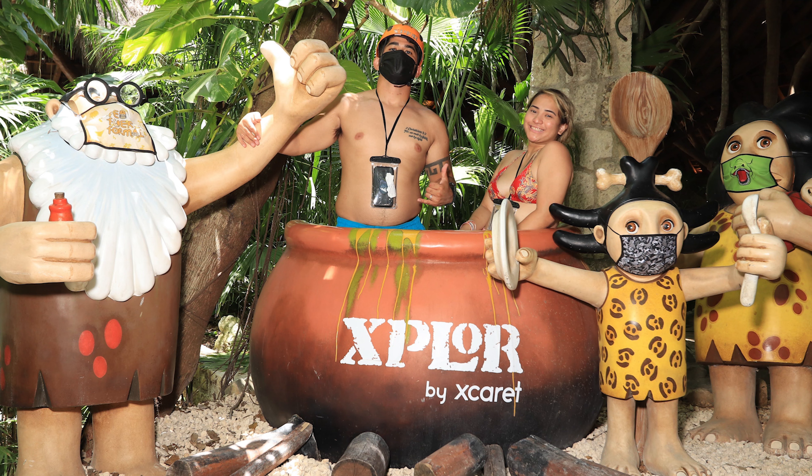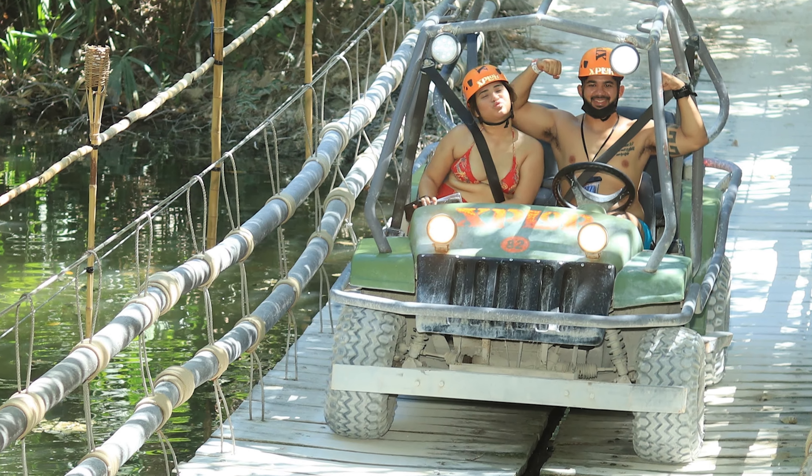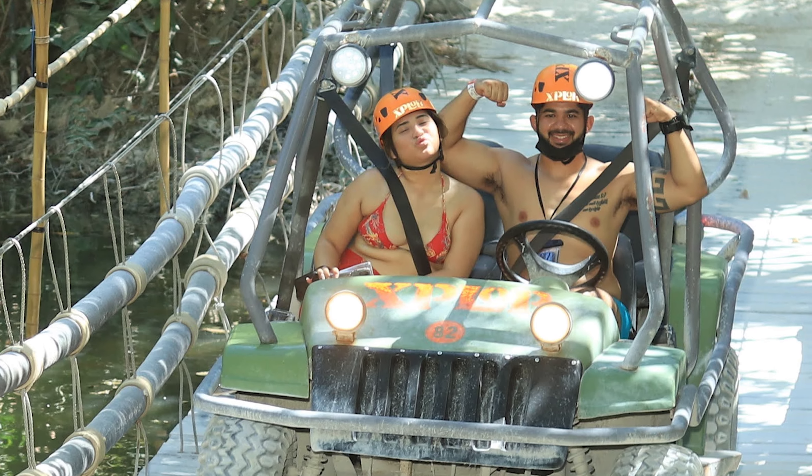I do like some of the photo opportunities — they have pretty cool, funny stuff and you can take photos with like different cavemen, cavewoman. The first thing we did when we got there was we tried to do the amphibious vehicles. The reason why we did that is because we did not want to wait in line for the zip lines. I'm glad we did that because right when we started going into the line for the amphibious vehicles, we didn't wait that long.